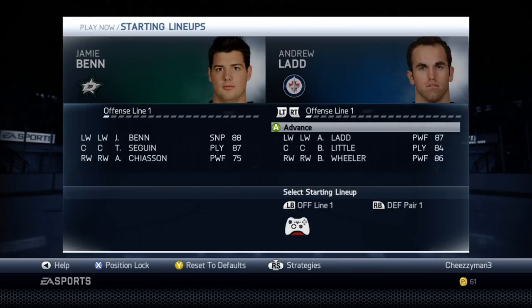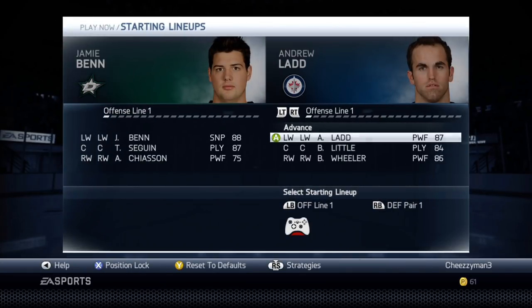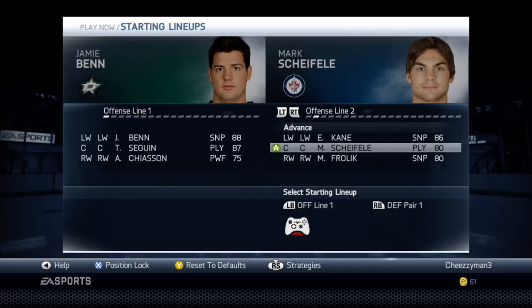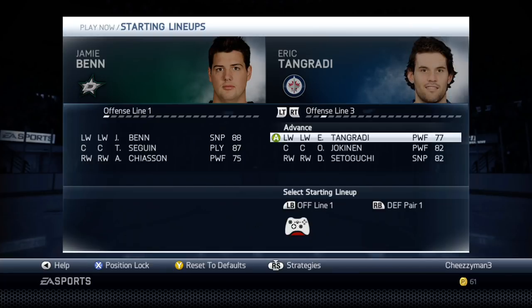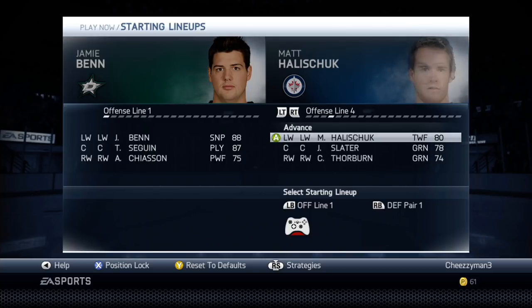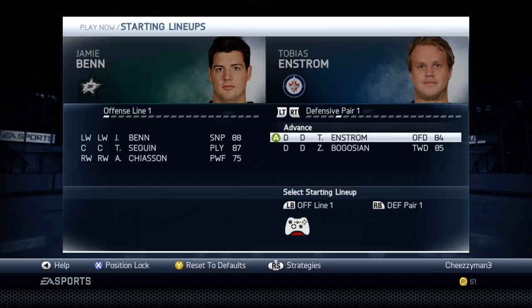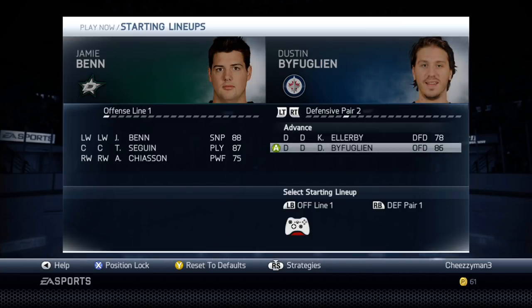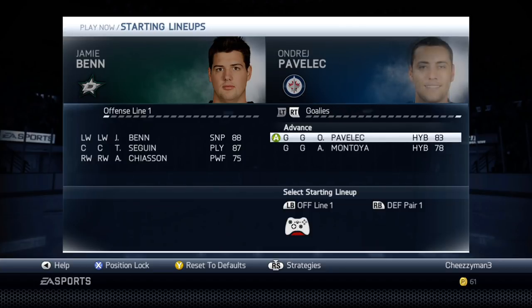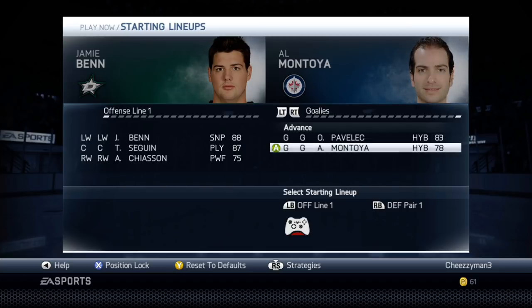Andrew Ladd, of course, back when he was with the team, with Brian Little and Blake Wheeler — two of those three players are still part of the roster. Evander Kane with Mark Scheifele and Michael Frolik — one of those players still on the team. Eric Tangrady with Ole Jokunen and Devin Setoguchi — none of those still part of the team. Then Matt Hallischuk with Jim Slater and Chris Thorburn, who I believe is still part of the lineup. Defensive pair Tobias Enstrom with Zach Bogosian — Enstrom is still there. Bufflin's still there. Jacob Trouba's still there. Goaltending: Andre Pavlik with Al Montoya, none of them still there.